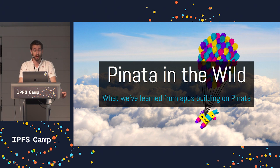We've learned a lot in the past year we've been working, and we figured it'd be helpful to describe a little bit of the use cases that we're seeing our customers and what they're encountering when they're using IPFS to build their applications.